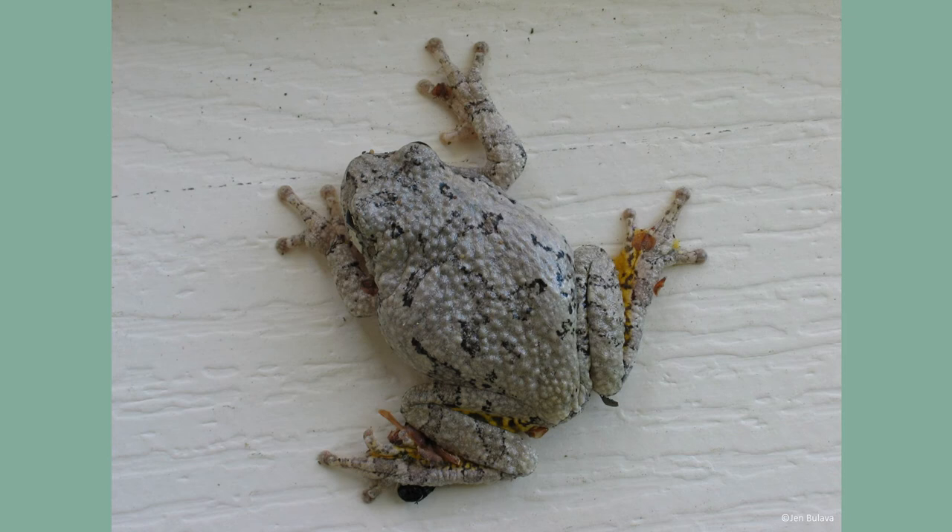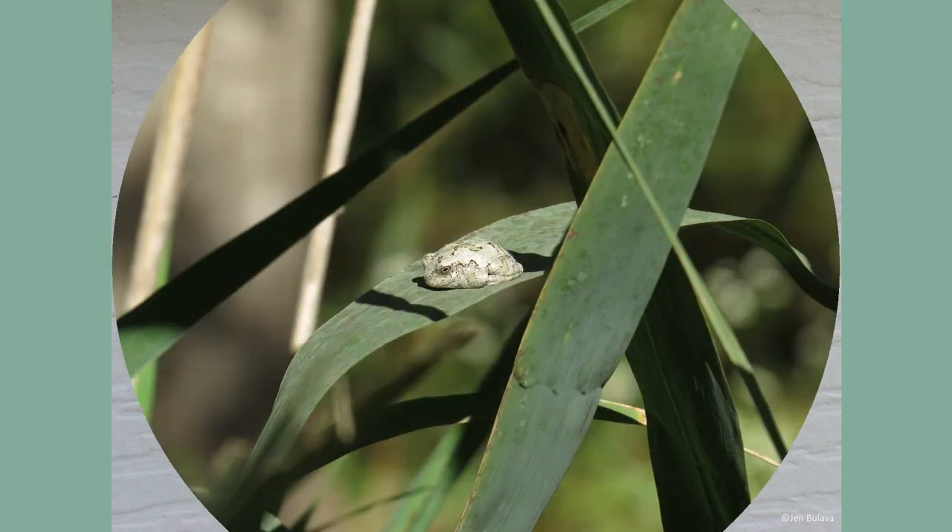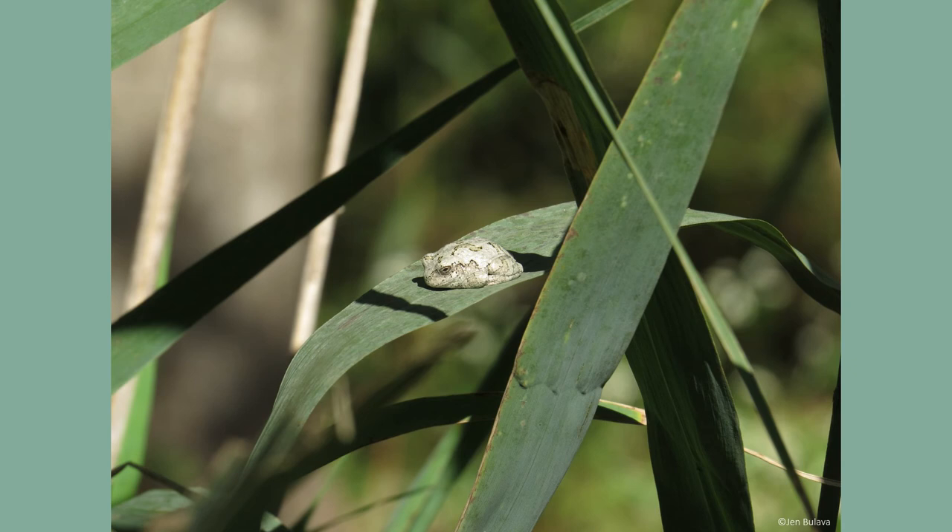Males call to females from trees and bushes that are usually close to streams, ponds, or standing water. The exact timing of breeding for gray tree frogs varies based on temperature and their location throughout the range.